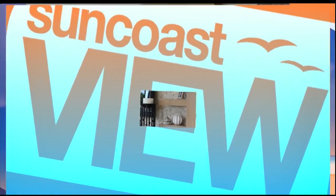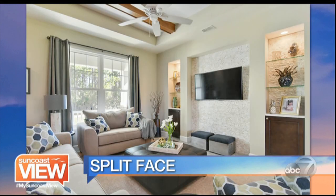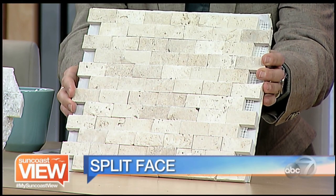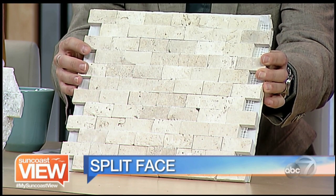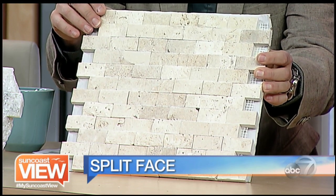Split face is taking it down to a little bit of a smaller ledger. It's a little bit flatter, more dimensional in size — you don't have different widths and different sizes. You can create that soft look in a room with a split face without it being too chunky, which makes sense for something like mounting a TV or putting it behind glass shelves. It gives you a little bit of that deep dimension, and these come in multiple colors and designs.